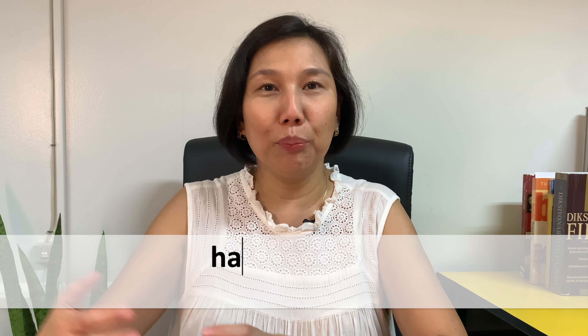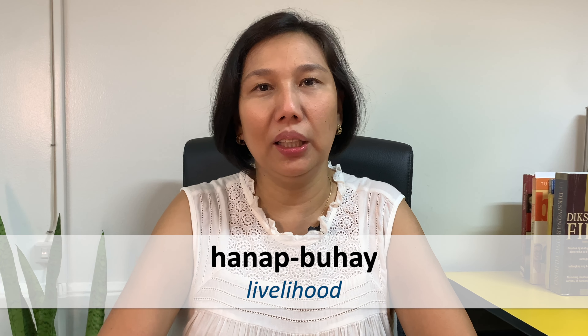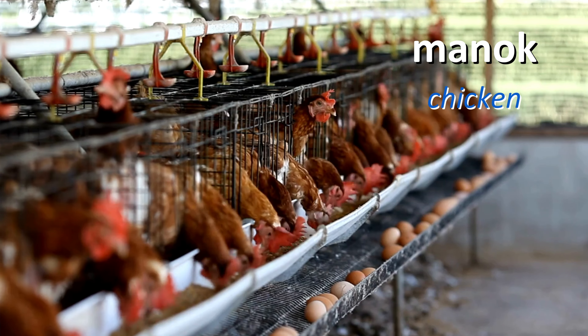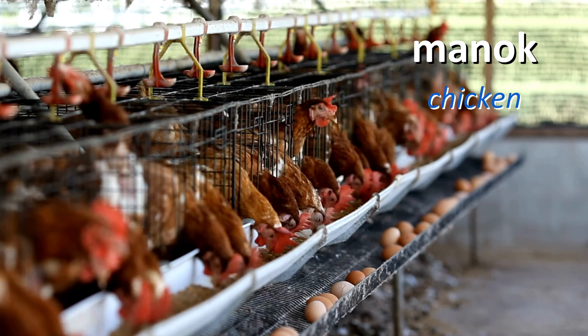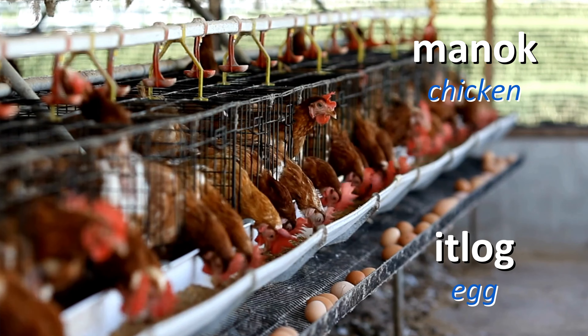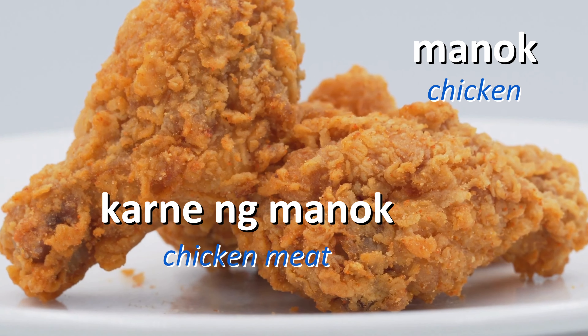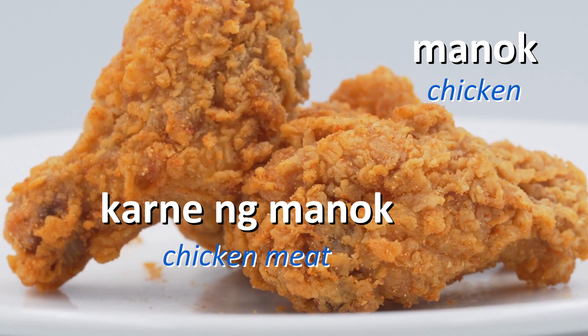All these animals are not just for alaga, but they are also a source of hanapbuhay or livelihood. For example, manok — chicken. That is where itlog or egg comes from, right? So they also get the meat of the chicken. That's also what we have as fried chicken.